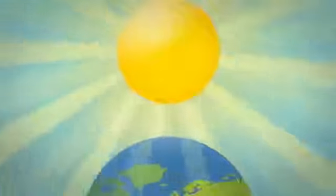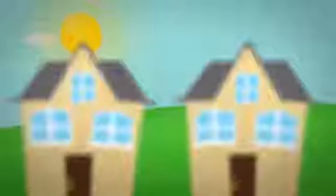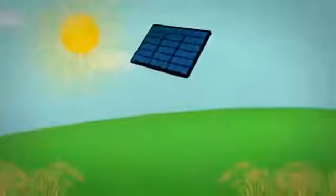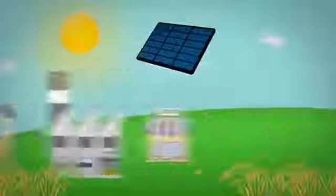The sun. Every day, the sun shines more than 3 trillion watts of free energy on the Earth. That's enough energy to power over 3 million homes for an entire year, being produced every day. Solar panels harness that energy and convert it into clean electricity to power our homes, businesses, and lifestyles.